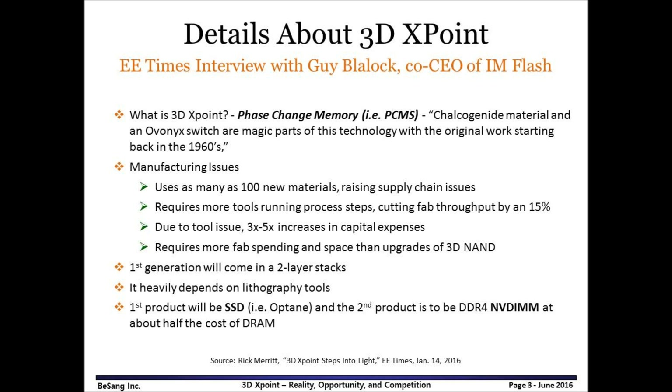From the interview, we realized that 3DxPoint has manufacturing issues such as as many as 100 new materials, raising supply chain issues. It requires more tools and process steps, cutting fab throughput by 15%. Due to tool issues, there is a 3 to 5 times increase in capital expenses, requiring more fab spending and space than upgrades of 3D NAND.